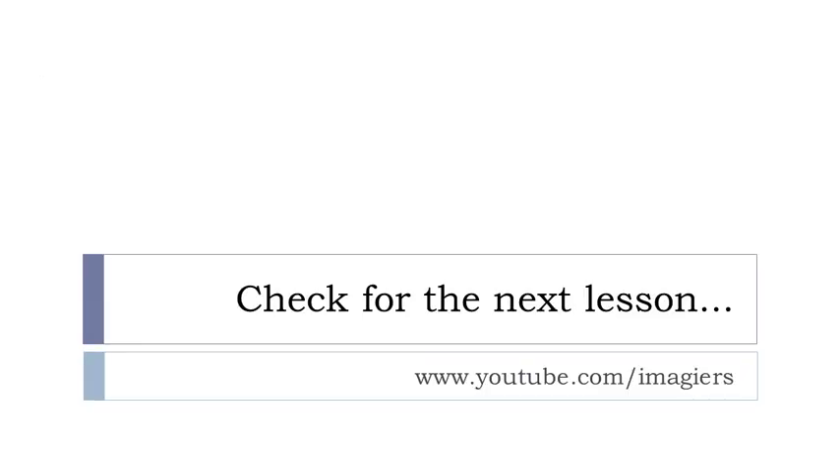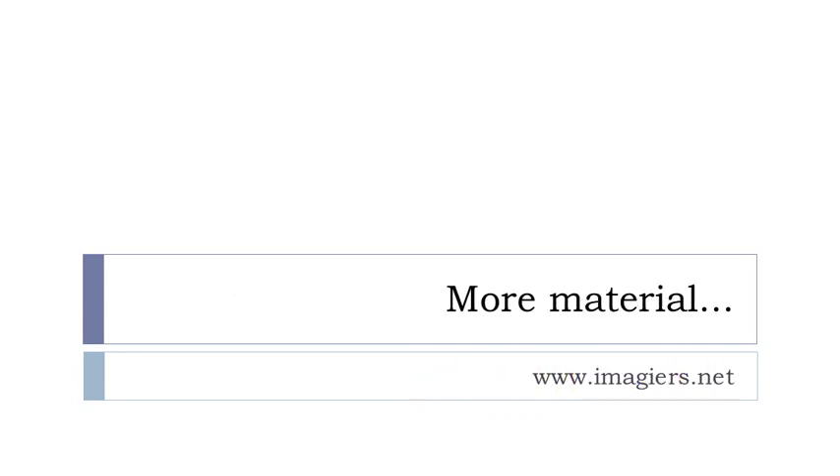Now you've got a few more words — if you want more, it's here, and more material can be found on the website imagier.net. Have a great day. Au revoir!